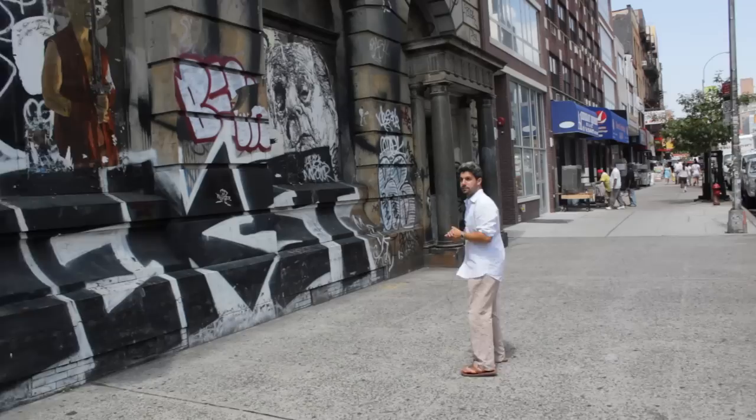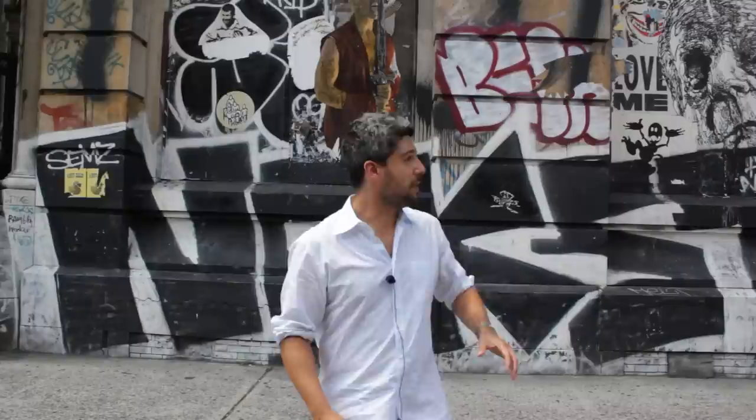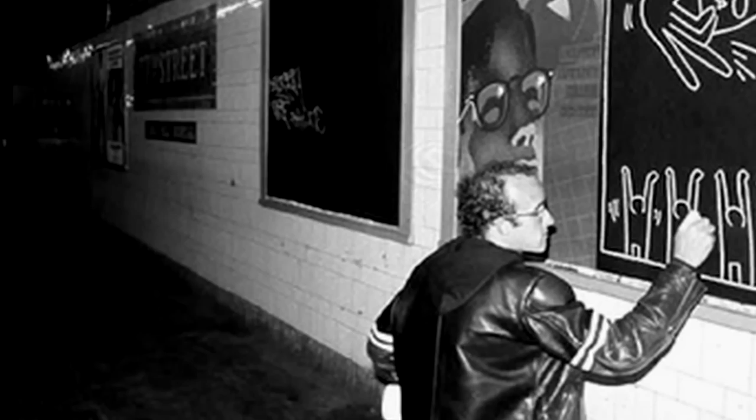190 Bowery has not only been an artist's haven on the inside, where artists have both lived and worked, it's also been a building wall canvas for graffiti artists over the years. In the 1980s, one of the most famous graffiti artists to ever come out of New York, Keith Haring, used to do some of his iconic chalk designs right on the walls here. As you can see now, contemporary graffiti artists are continuing that tradition at 190 Bowery.